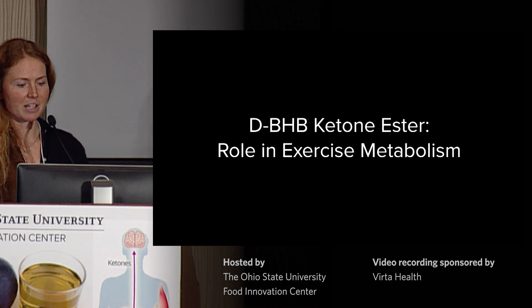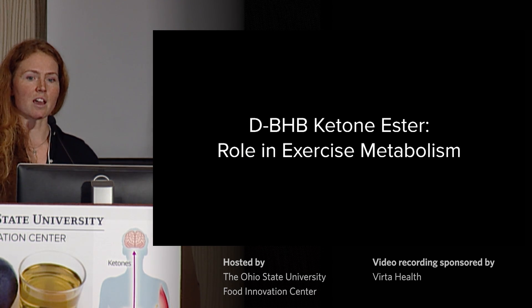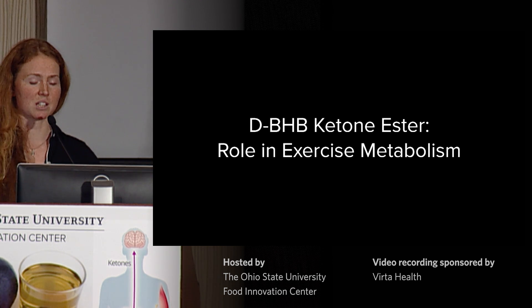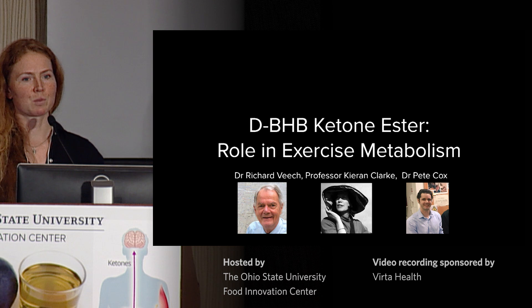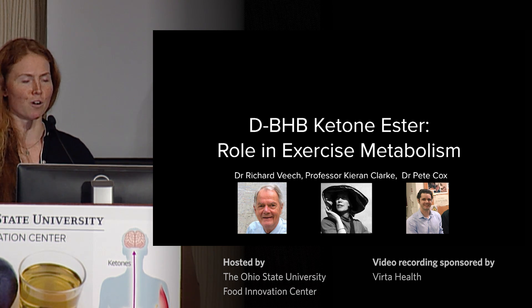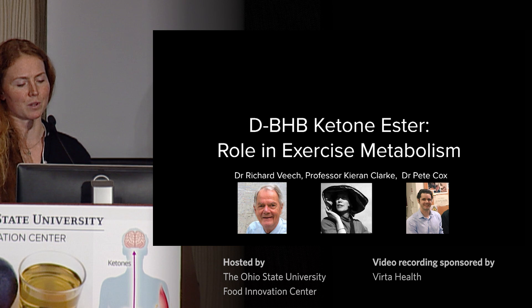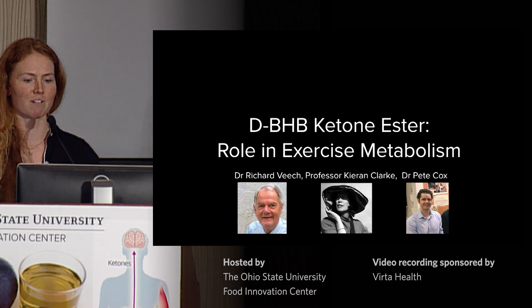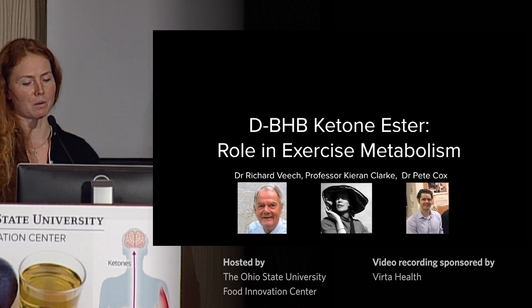I'll finish by talking about the exercise studies I was involved with at the University of Oxford using the D-beta-hydroxybutyrate ketone ester. I'm really standing on the shoulders of giants here — a lot of work was done before I arrived by Dr. Richard Veitch and Professor Kieran Clark, who developed the ester, and then Dr. Pete Cox, who conceptualized and ran the series of studies I'm about to describe.